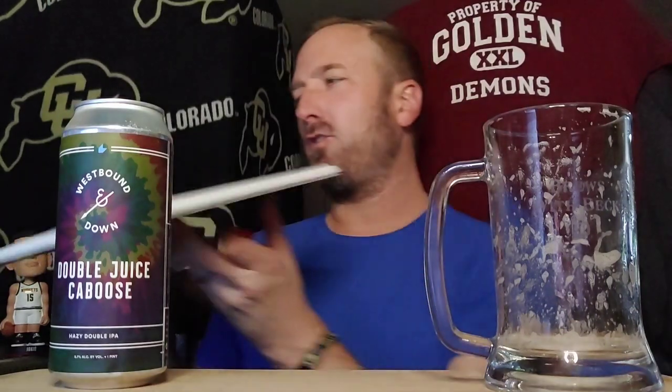Doesn't that look delicious when it goes down, folks? It does have kind of like a subtle vanilla powder sweetness to go along with the orange Julius kind of feel to it. Green hops. Maybe a little wheat and oats — obviously, because it's a New England. Liking it. That's a solid.